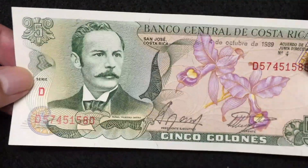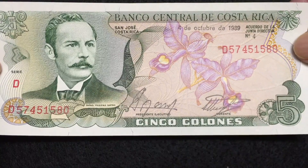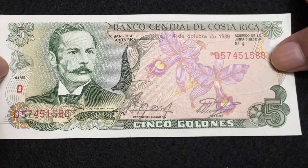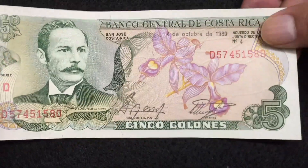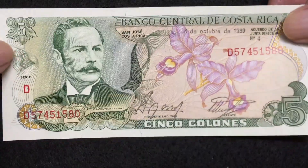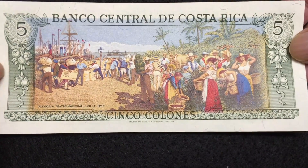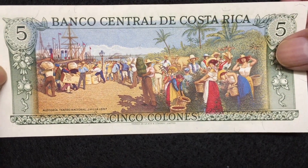This is Costa Rica 5 Colones, 1989. The year is visible on the front. This is also a very colorful bill and its reverse side is very beautiful — very colorful reverse side. Costa Rica 5 Colones, 1989.